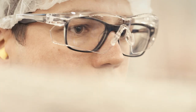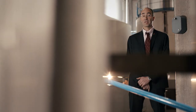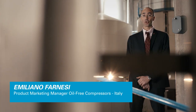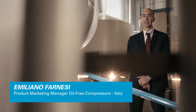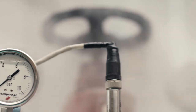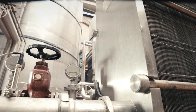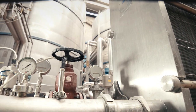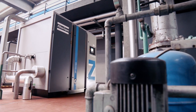Peroni also needs a steady supply of compressed air. You would think a brewery only uses liquids, but Peroni needs a lot of compressed air — it is used in many of their production processes. Peroni insists on working with a reliable supplier of compressed air, and they found it in Atlas Copco.